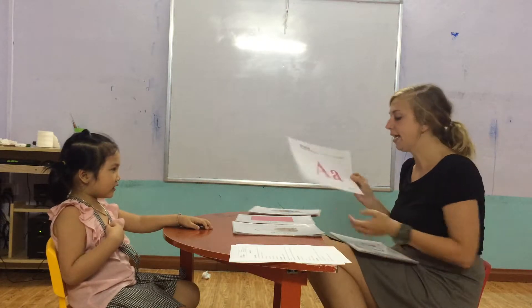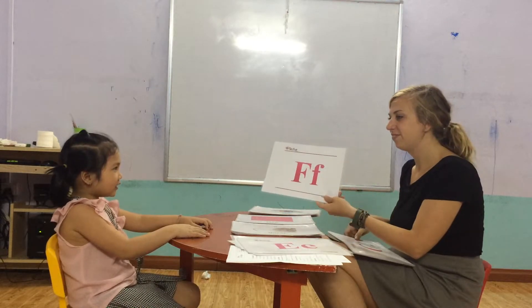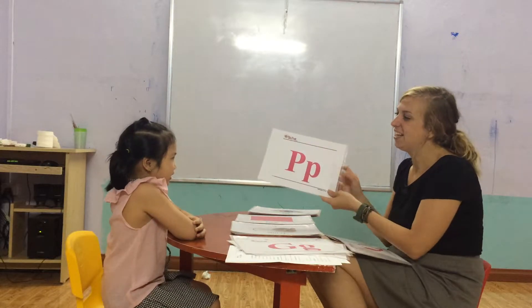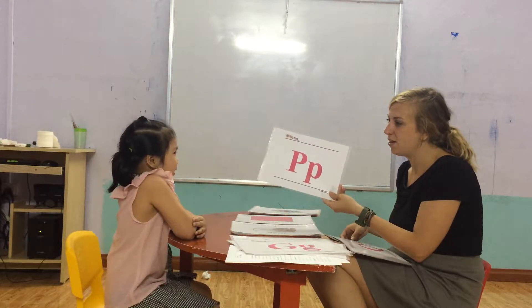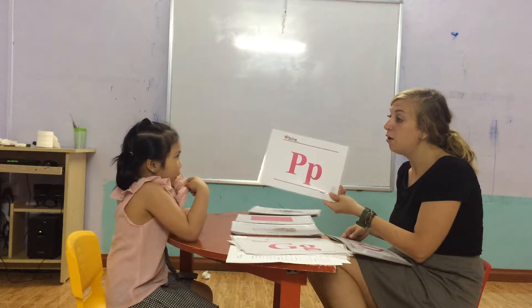Now, tell me, what letter is this? Letter I. Yes. Letter B. Yeah, very good. Letter B. Letter B. Letter E. Letter A. Letter G.